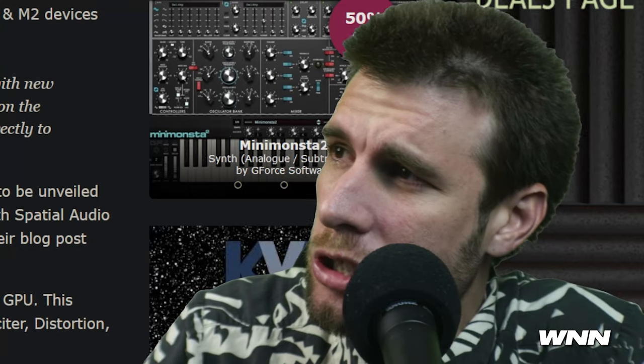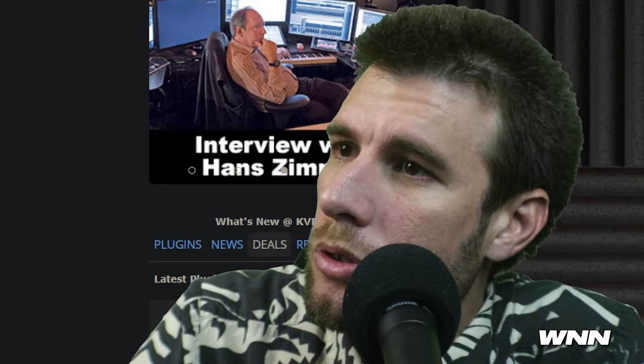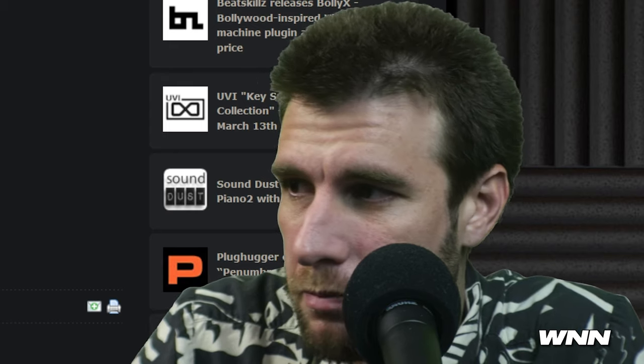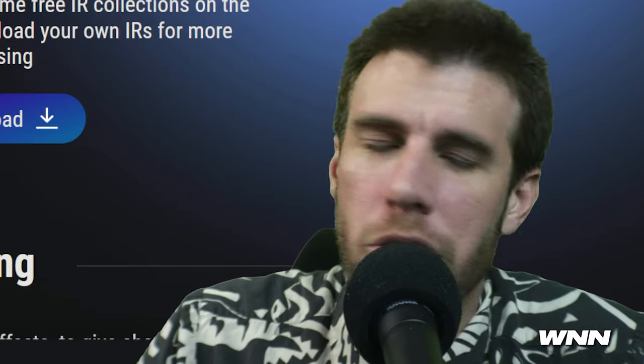In our last story of the night, GPU Audio has announced a free Space and Time bundle. It includes a reverb, delay, and a convolver. GPU Audio is on the come up. I don't really care about the reverb and the delay, but the convolver could be interesting. Currently it only has 10 impulse responses — but you can load your own impulse responses. Let's go.